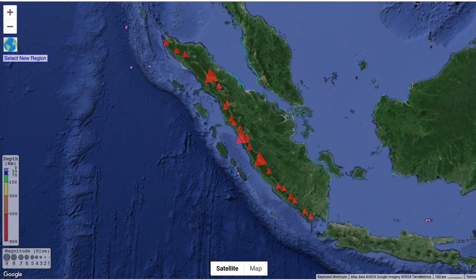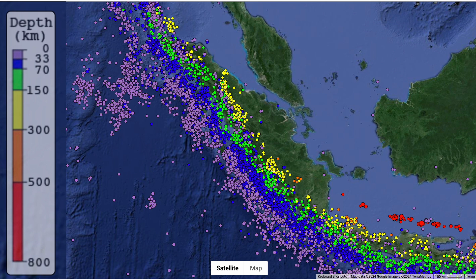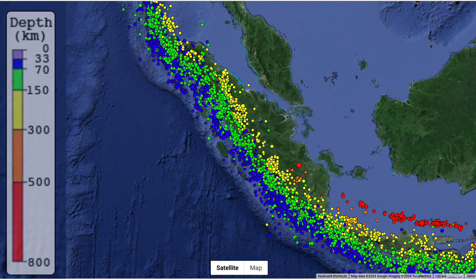We need to understand the plate boundary, and earthquakes are the way. So these are a couple of decades worth of earthquakes, colour-coded for depth in the earth. Let's strip away the shallow ones — the ones in purple — and there's a striking pattern.